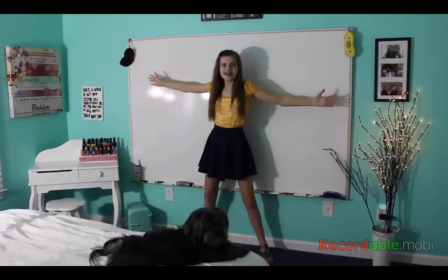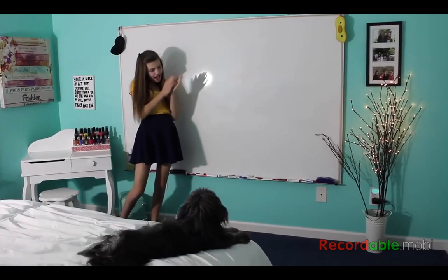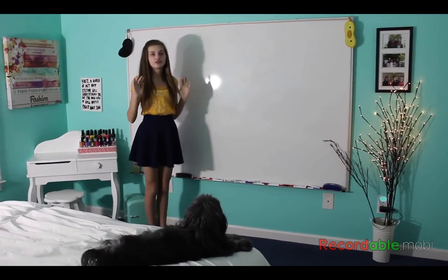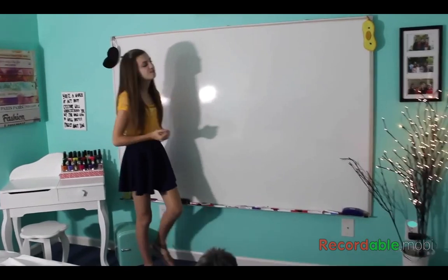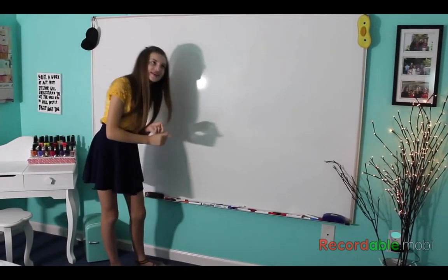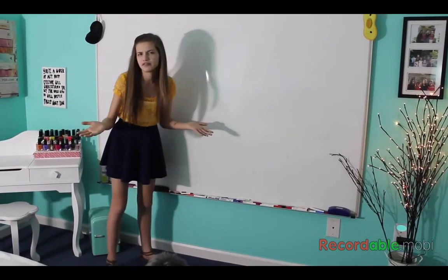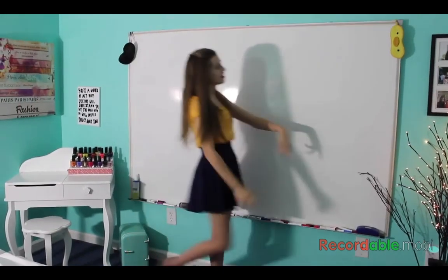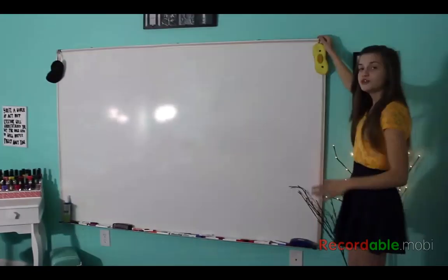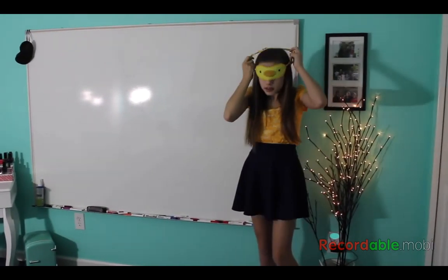And now on to my giant whiteboard! I'm actually super happy about this — this whiteboard does so much for me. I write my video ideas on it, I use it for studying and homework, and I just draw on it for fun. On the edges of it I have two sleeping masks — this one's a little bit more fun.